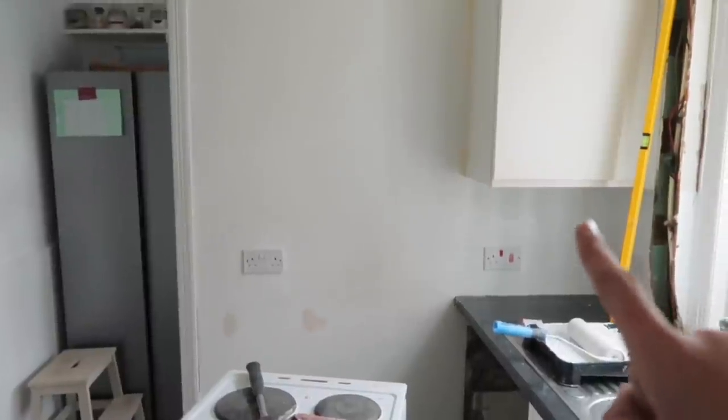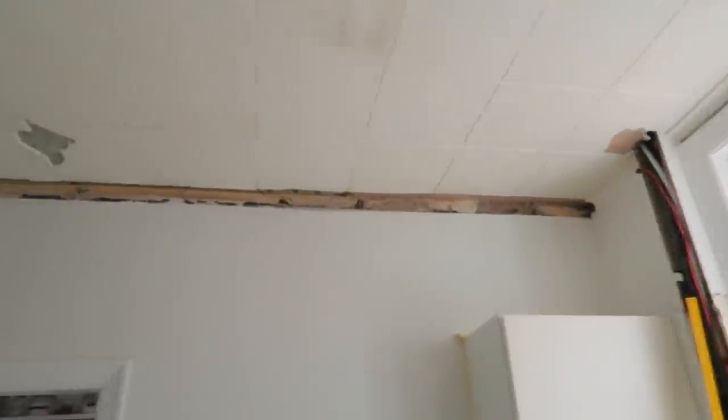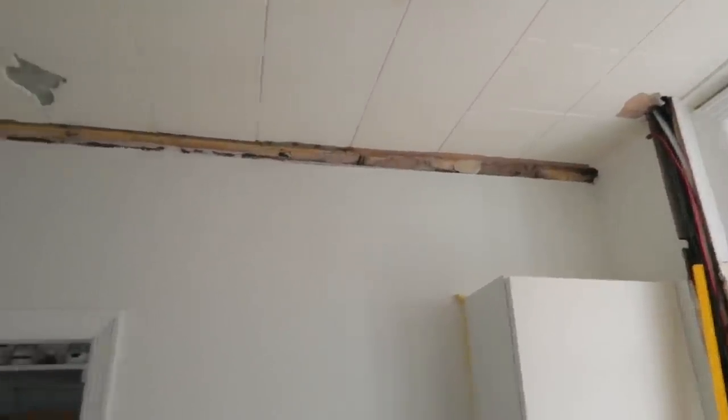I just wanted to get the walls all one colour because there were bits of grey, bits of magnolia and it was just looking really crap. So I started off by doing a coat of white, which is looking better already. Then I thought I'd have to pull off the polystyrene at the top because there was going to be a gap behind it where it overlapped onto the ceiling tiles. I've got all of this section off, but the plasterboard has been put over the polystyrene, so I'm just going to leave that for the time being.